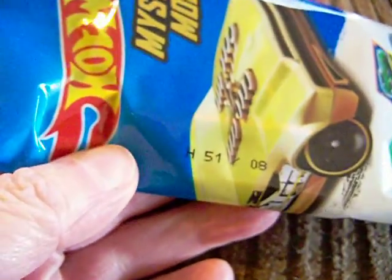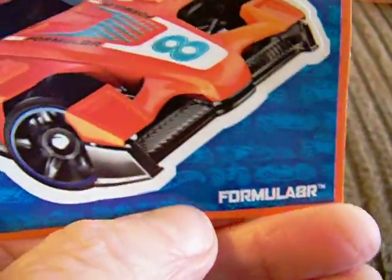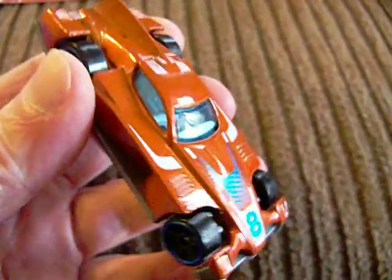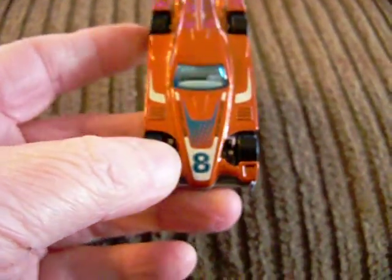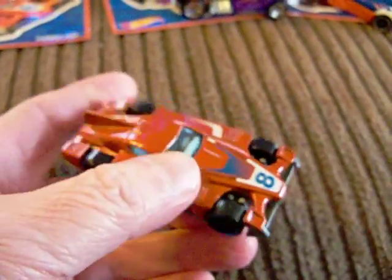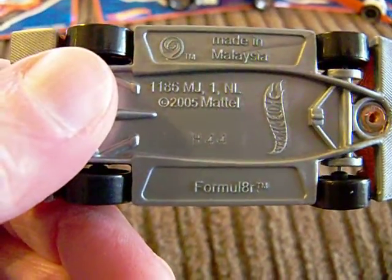Now we have number 8. Number 8 is Formula 8R. Formula 8R — let's look at it. There it is. It's a little racing car in kind of a burnt orange color with a grey base. Pretty nice.